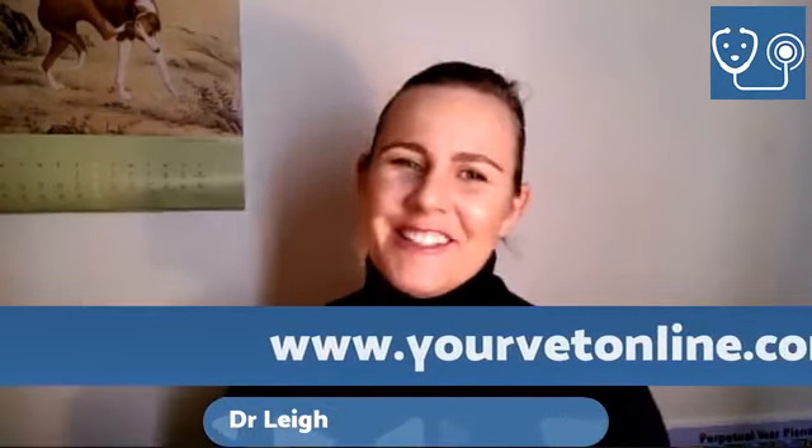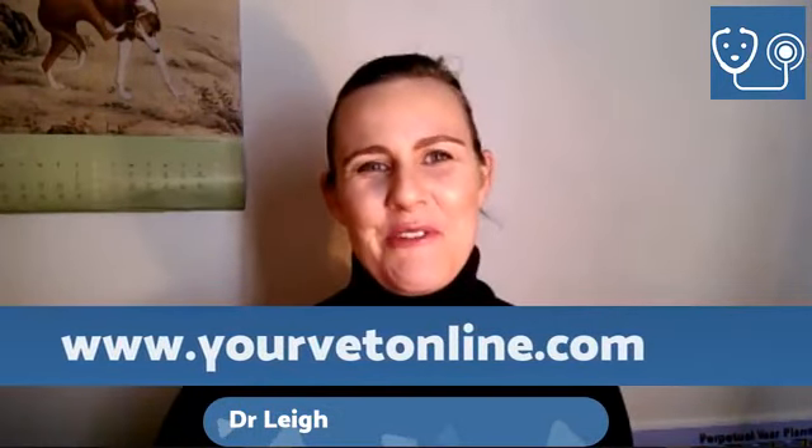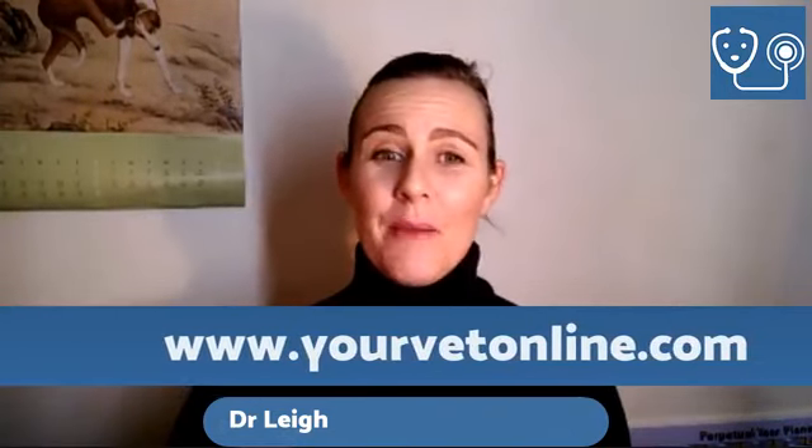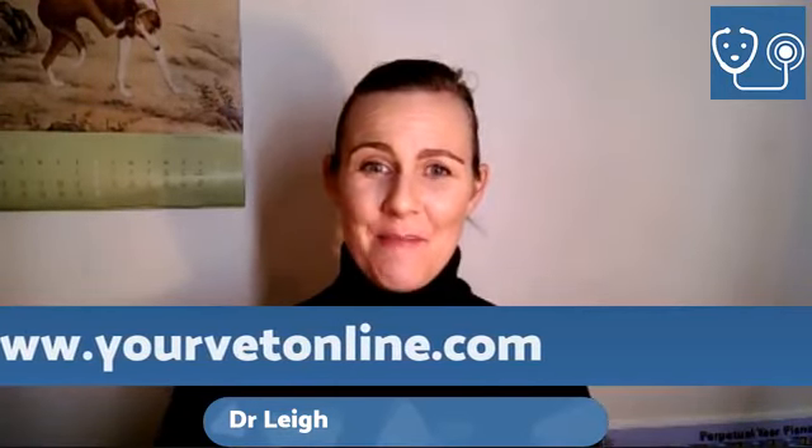Hello everyone, Dr. Lee here from Your Vet Online. Tonight we are going to talk all about lumps and bumps. Whether you've got a cat, dog, horse, or pocket pet, these things can apply to all our animals.